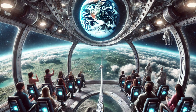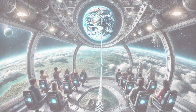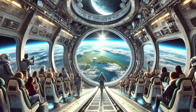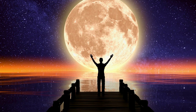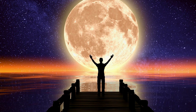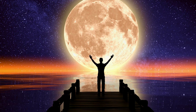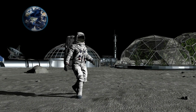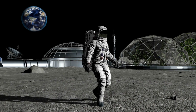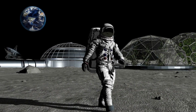Imagine how human life would look using the lunar space elevator. Travelers would embark on a smooth journey from Earth to the moon, experiencing views of our planet like never before. The elevator could become a gateway to lunar colonies, enabling a new wave of space tourism, scientific research, and even the establishment of semi-permanent human settlements on the moon. Life on the lunar surface would be supported by frequent, cost-effective trips delivering resources, equipment, and people — making lunar living an accessible reality rather than a distant dream.